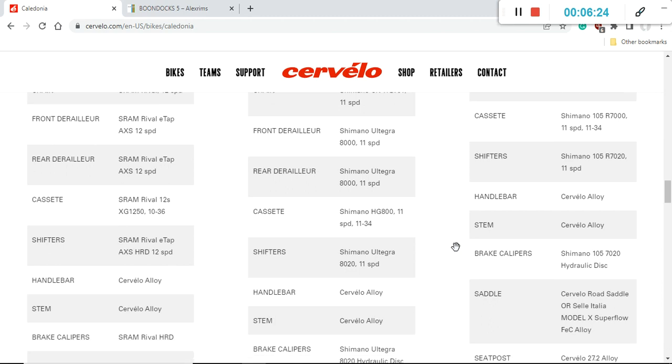Now let's look at the stem and handlebar. Both are aluminum pieces from Cervelo, which is perfectly fine — no complaints. Importantly, these are separate non-proprietary pieces, so it's very easy to adjust your position on the bike. In the future, if you want to upgrade to a carbon fiber handlebar, it's going to be very easy to replace. Absolutely excellent that there's nothing proprietary here.